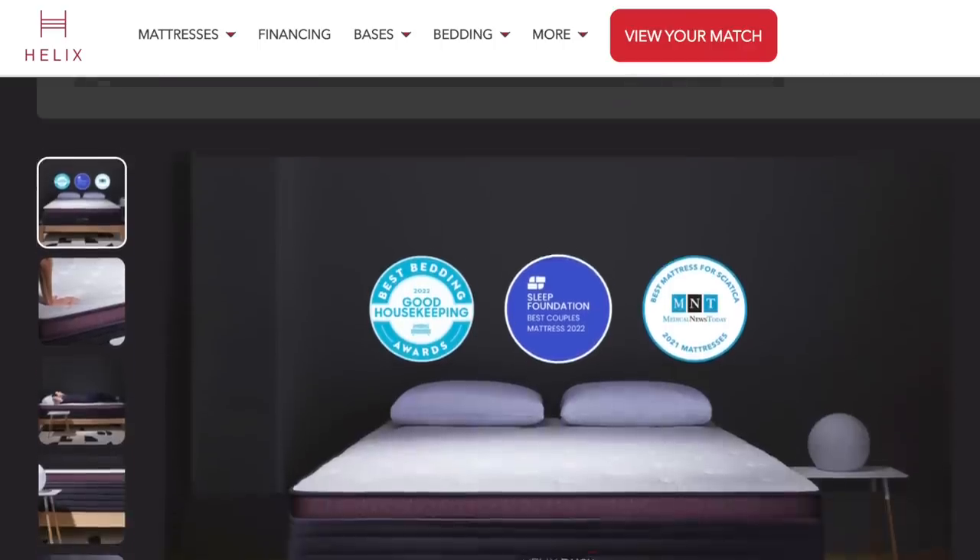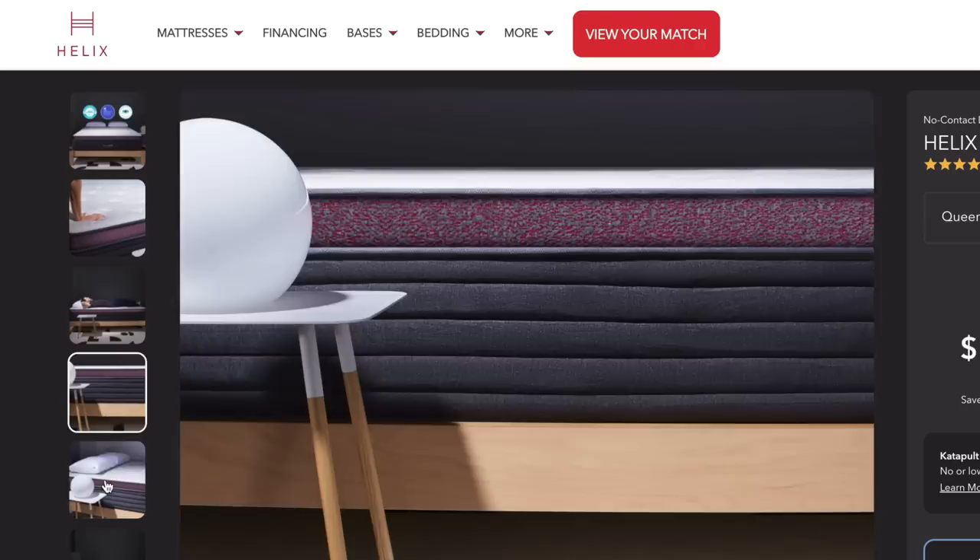We happened to match with the Helix Sleep Dusk Luxe and we're getting terrific sleep. It has a great squishy top yet our backs feel supported and we wake up feeling well rested. Your Helix Sleep mattress comes with a 100-night sleep trial, a 10-year warranty, and flexible payment plans and financing options.